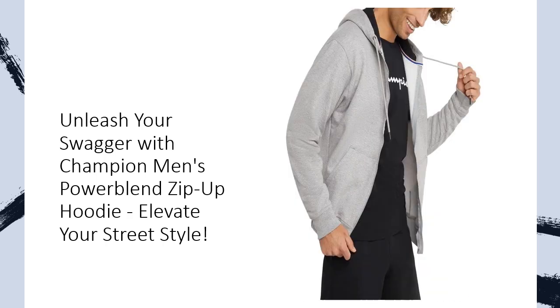Versatility redefined — made for every season, Powerblend Fleece stands as a customer favorite, offering warmth and durability without the unnecessary bulk. The mid-weight fleece is exceptionally soft, maintaining its fit and comfort no matter how hard you play. The zip-up style adds versatility to your wardrobe, letting you choose the look that suits your mood.